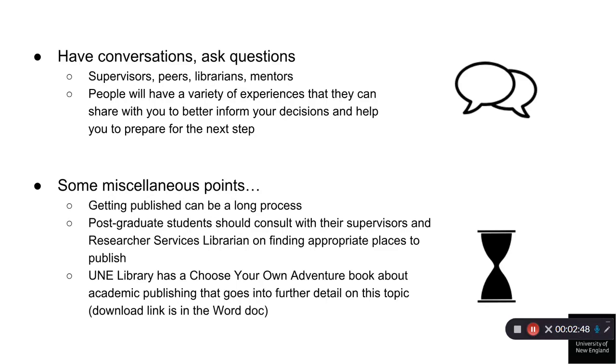Some miscellaneous points. The process from 'I should publish a paper' to 'I've published a paper' can be a long one. Be prepared to wait several months to find out whether you have been accepted, for the peer review process to take place, and perhaps even longer for your article to be assigned a journal issue. Postgraduate students can book a consultation with their Research Services librarian to further discuss selecting an appropriate journal in consultation with their supervisor.